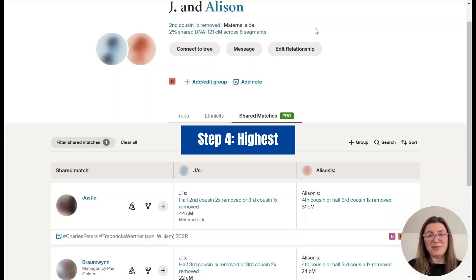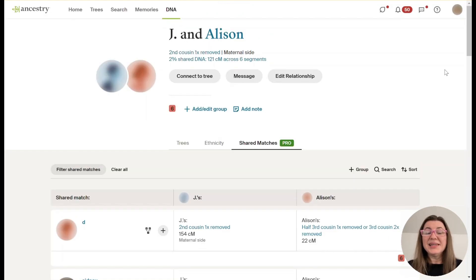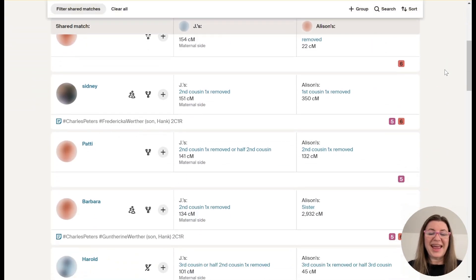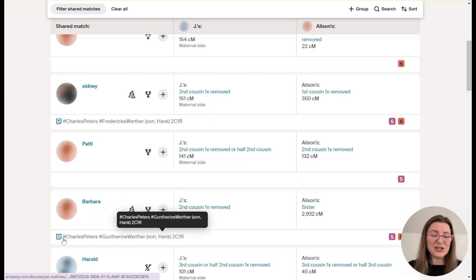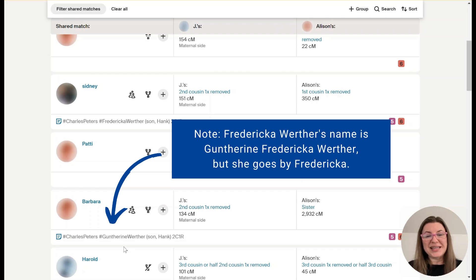Now let's go to step four — the one where we sometimes hit gold. We're going to look for the highest matches between Jay and Allison, focusing on how much DNA they share with Allison. You never know where you'll find these matches, so I keep scrolling through the pages. At the top of page two I scroll down and hit pay dirt — here is a sister of Allison. This is Barbara, and she has a common ancestor hint. I've already got her on my tree. Now I know exactly how Allison and Jay are related — it goes back to Charles Peters and Frederica Werther. This case is basically solved.